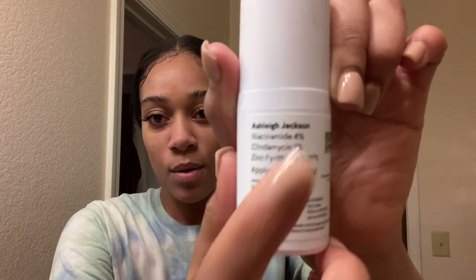I rinsed it off and now we're moving on to the serum, which they tell me to apply nightly. The back has my name and what's in it. It doesn't say how many pumps, so I just guessed — that came out as kind of a lot. I definitely thought it was going to be clear and liquidy, but it's not.